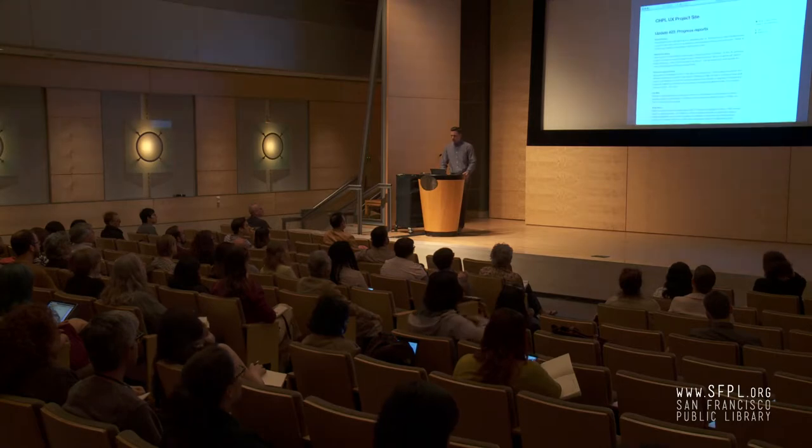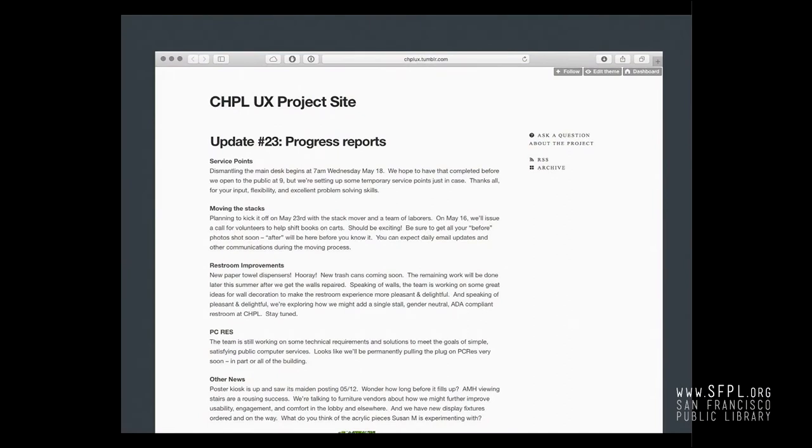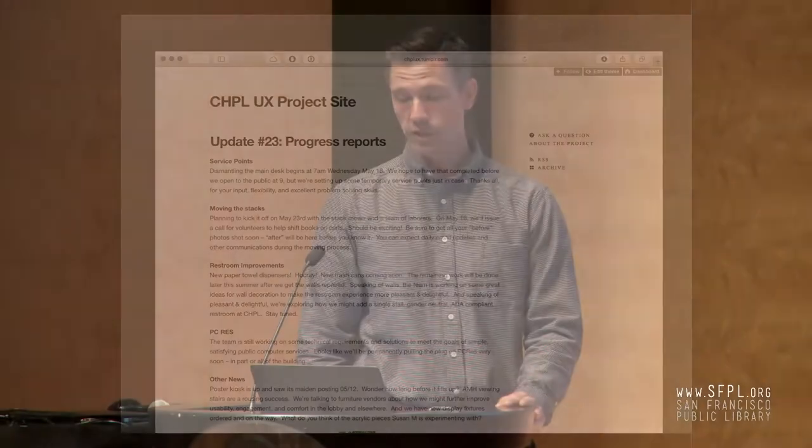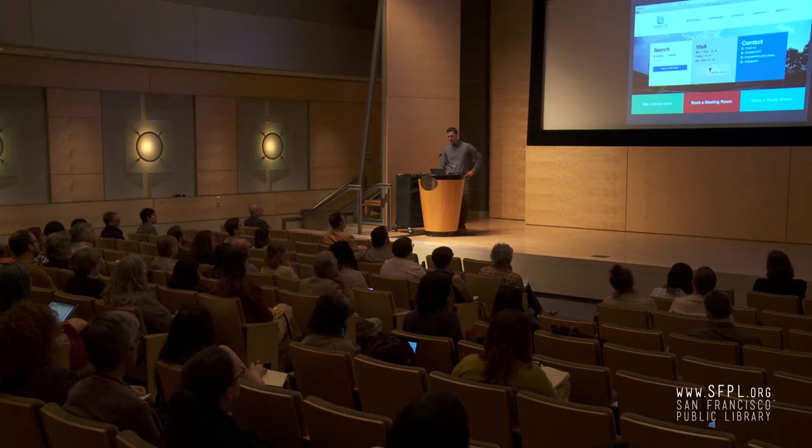We're creating a campus-wide app to encourage library use that will push library information to students, and we're hooking this up with their student information system so that when the library gets a new chemistry source, all the chemistry students can learn about it. We recently worked with the public library in Chapel Hill — I'll draw on some of that work a couple of times throughout our time together. We did a lot of different research projects, left no stone unturned, wrote a review for them, and redid their website as well.